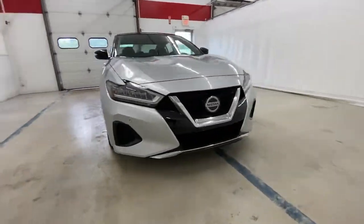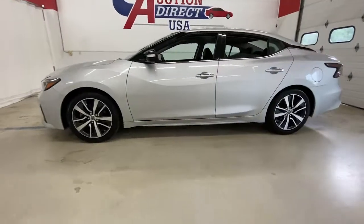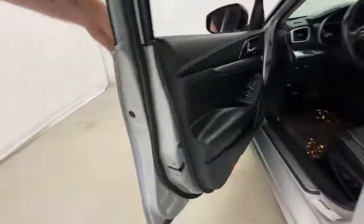You will be amazed by this 2019 Nissan Maxima. With less than 60,000 miles on the odometer, this vehicle stands out from the rest. Here's a high performer with a penchant for safety — the Nissan Maxima.